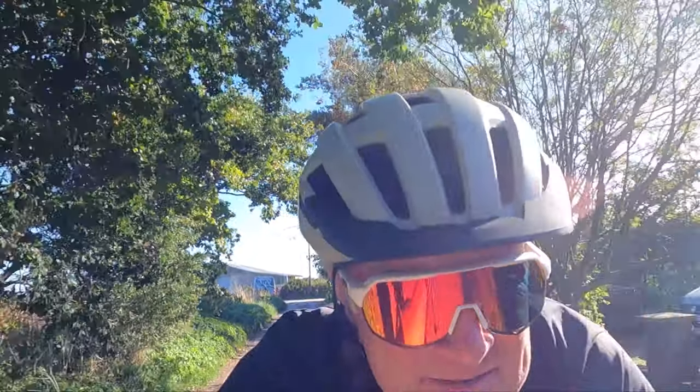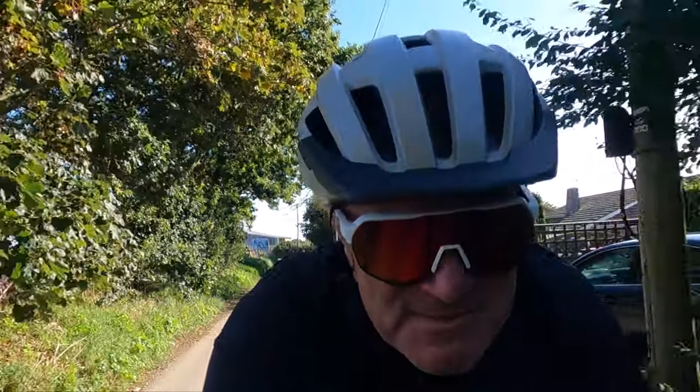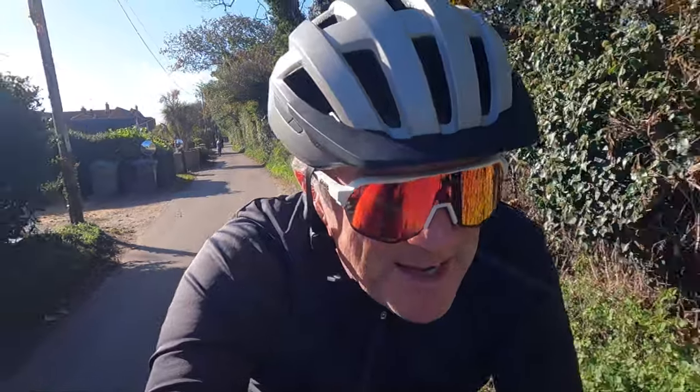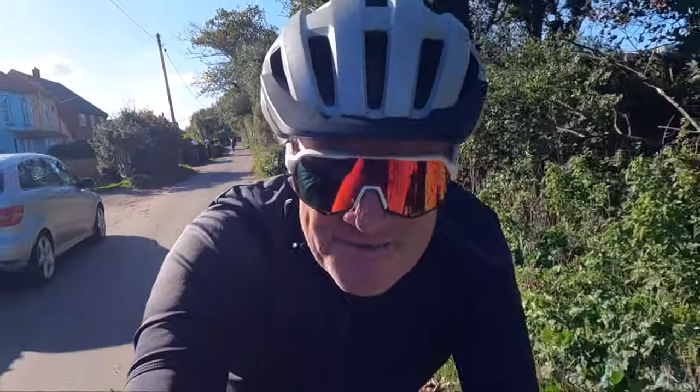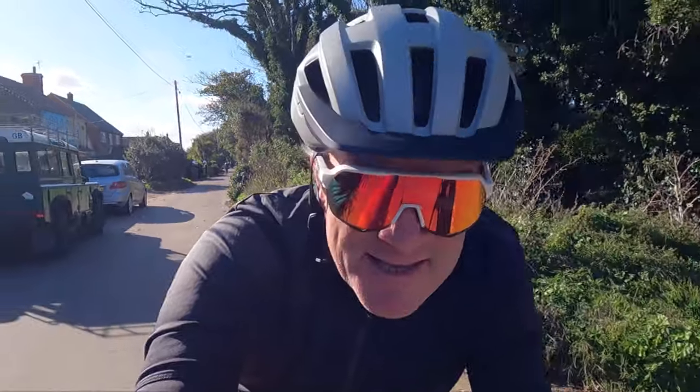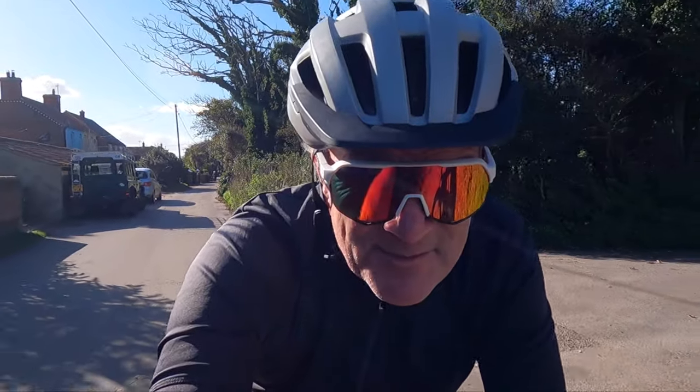It's a very nice afternoon — mid-afternoon, just after three o'clock. It's a balmy 17 degrees. I think every time I come here I have significantly less land to look at — it keeps falling into the sea. Every big storm in winter it appears on the news.